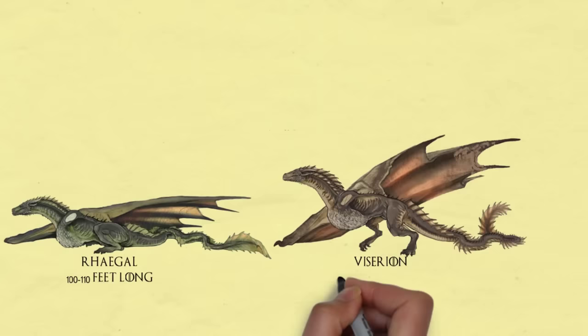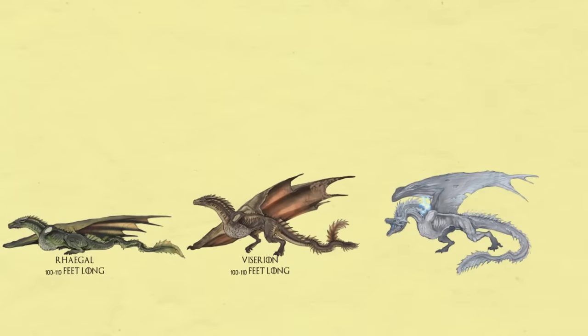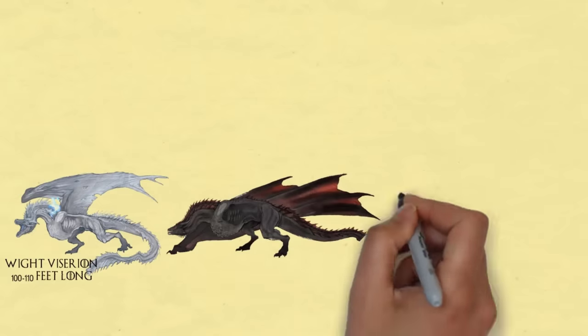Viserion. Another one of Daenerys's dragons, yellowish in color, who was later killed by the Night King in the 7th season. Undead Viserion, or White Viserion, is now white and blue in color and was ridden by the Night King.